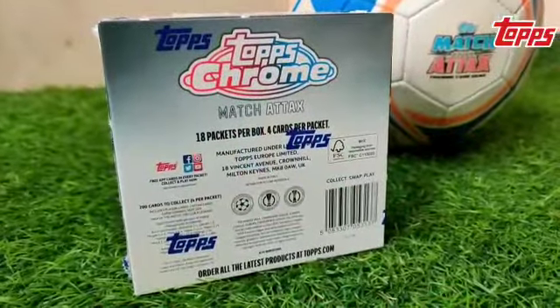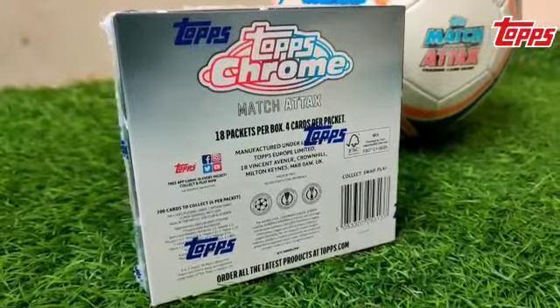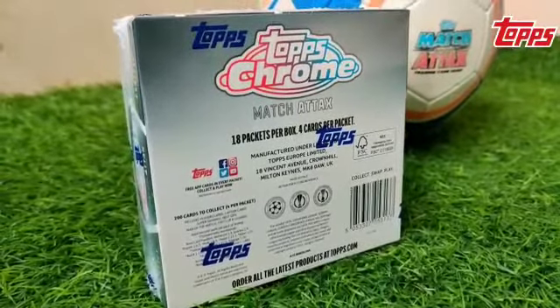Each box contains 18 packets in it, and there are 4 chrome cards per packet. There are a total of 200 cards to collect in this chrome collection. So what are you waiting for? I have ordered my chrome collection from Topps.com — when are you getting yours?